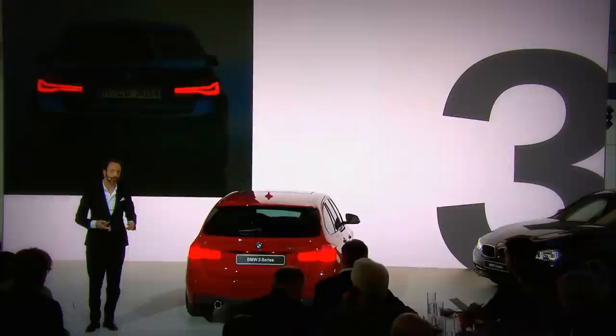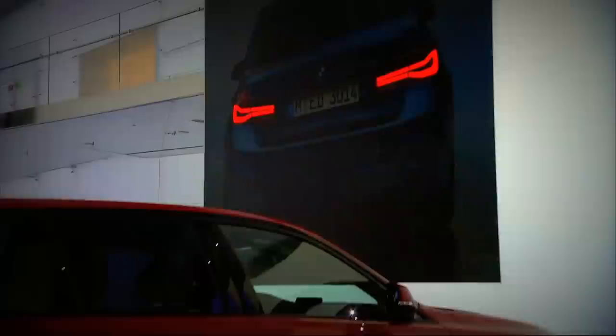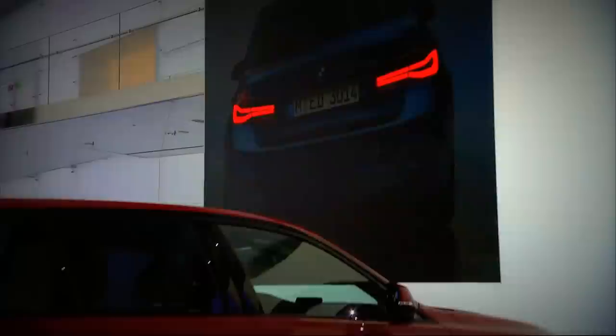What we've done with the tail lamps is something we are particularly proud of. We've gone away from the graphic where you have simple horizontal light beams to something where the focus, the signature, is more on the outside. And it is done so — by lowering the graphic on the outside — to make the visual stance stronger and sportier than it is on today's car.